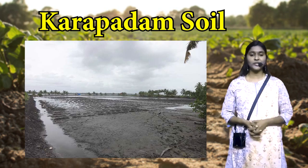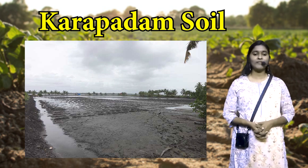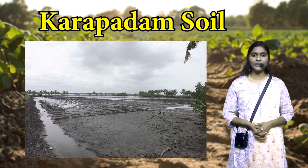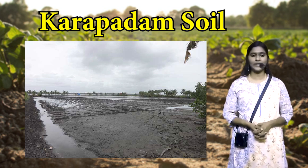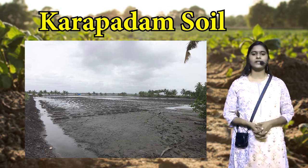The second subtype of Kuttanad alluvium is the Karapadam soil. It is mainly found in the flatlands of upper Kuttanad. This soil is formed due to the transportation work of rivers. The area is also located 1-2 meters below mean sea level. It mainly contains clay loam, decayed organic matter, silty clay subsoil and a small amount of nutrients. It is a poorly drained soil with high salt content and the presence of decomposed organic matter.